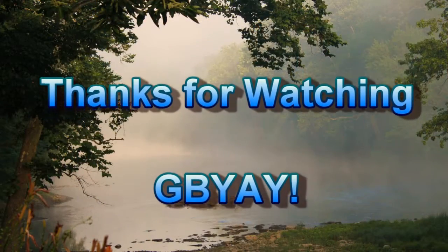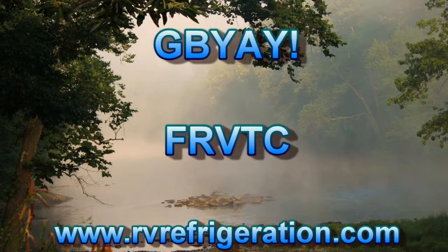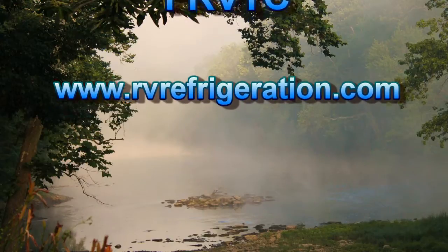If you have any problems, go to our website, rvrefrigeration.com. Hopefully there's information there that can help you. Thanks for watching.